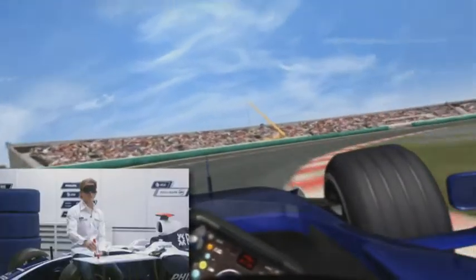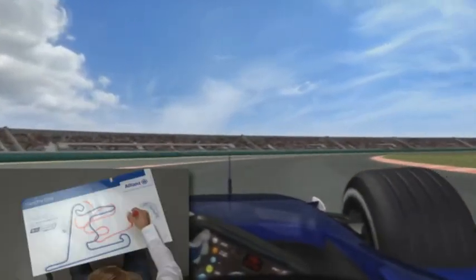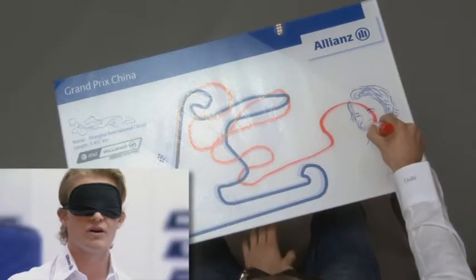Now comes a very, very slow left-hander in second gear, and again into one of these special Shanghai corners — a very, very long corner where we shift up through the gears. This is great because it really gives you an opportunity to take a different line than the guy in front, so you can get very close and get a slipstream on the very, very long straight.